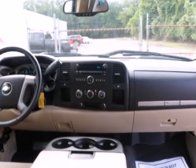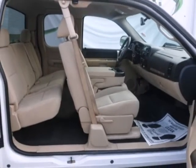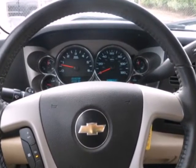Add to that OnStar Emergency SOS, a systems monitor, and multi-speaker stereo sound system. At play or at work, this Silverado offers the durability and toughness you expect in a Chevy truck. Come on in today and take it for a test drive.